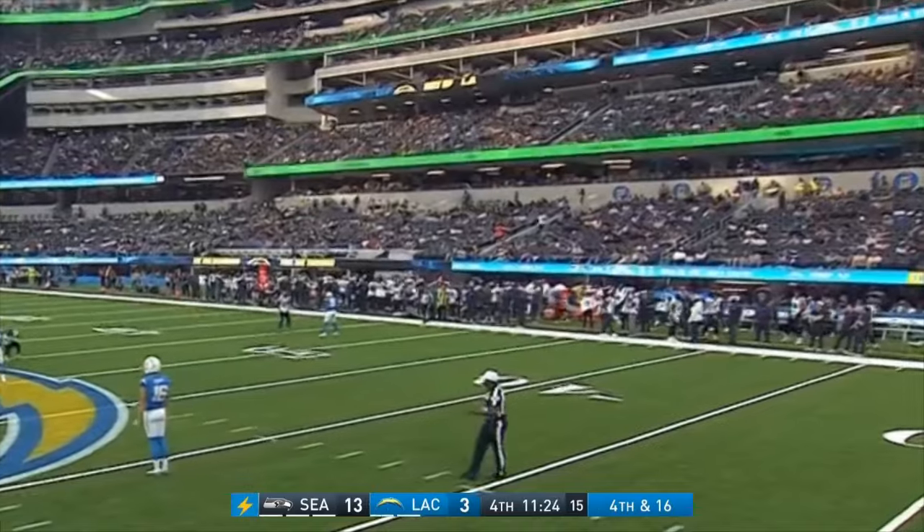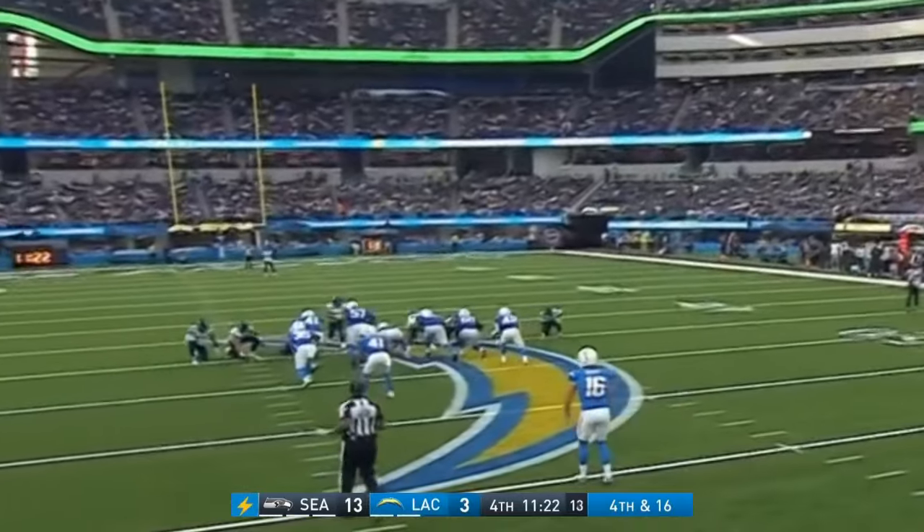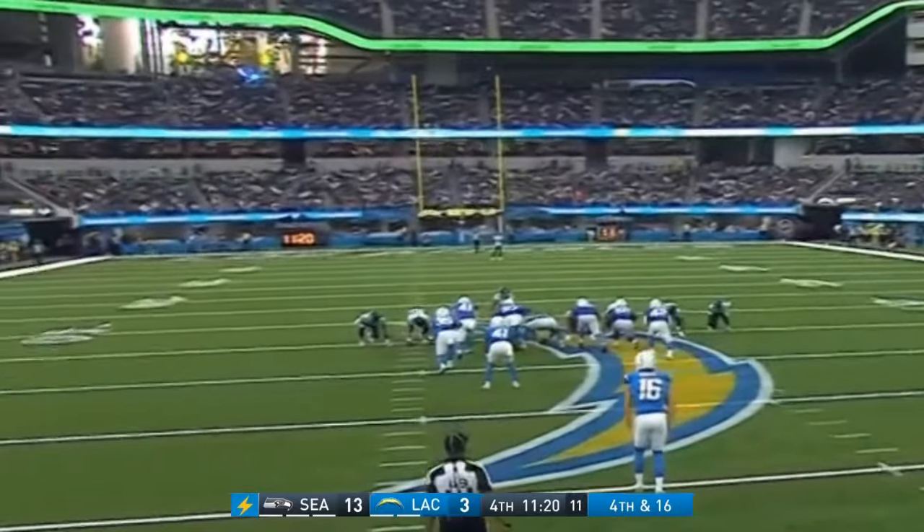In that Chiefs game — Harrison Butker — that was the first game in this building. Two 59-yarders: one to send it to overtime and one to win it in overtime, and he had ten yards to spare.